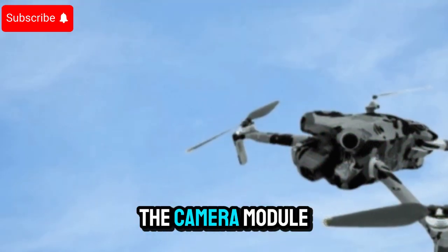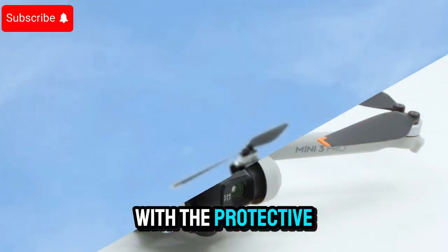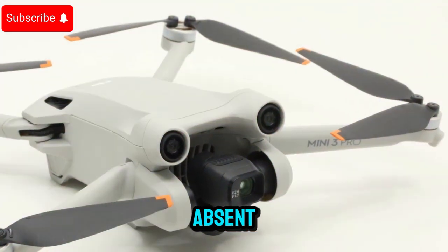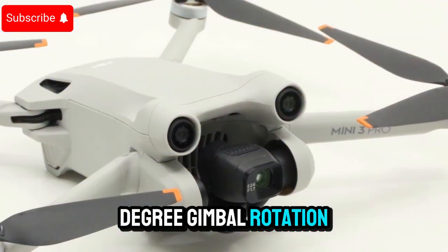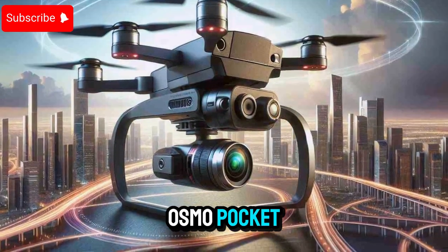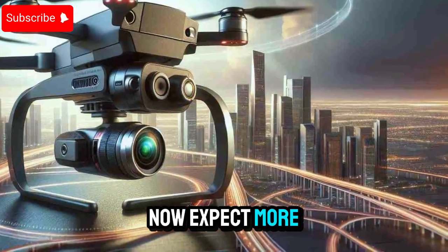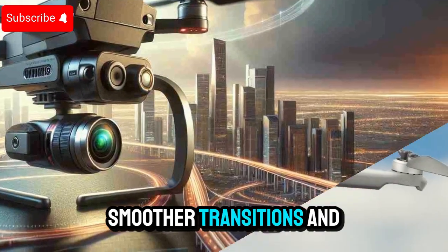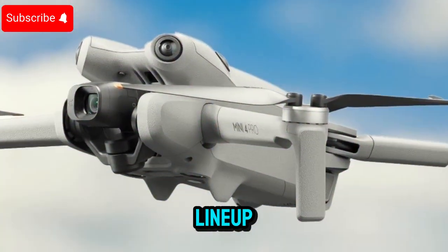Interestingly, the camera module on the Mini 5 Pro seems larger and more exposed, with the protective side flaps noticeably absent. This design shift likely supports 360-degree gimbal rotation, similar to what we've seen in DJI's higher-end models like the Mavic 4 and Osmo Pocket. With this increased flexibility, drone pilots can now expect more cinematic freedom, smoother transitions, and creative angles never before achievable in DJI's Mini lineup.